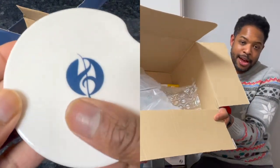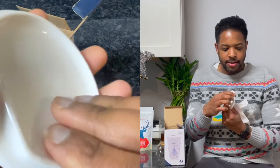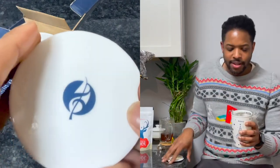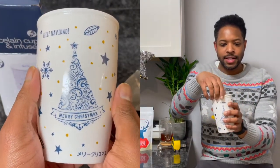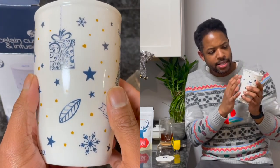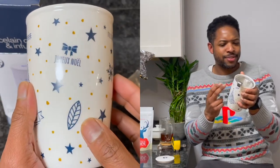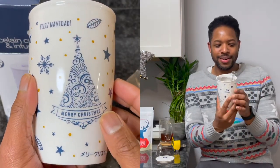The box was packed very nicely with bubble wrap. The lid has the Adagio Teas logo and a nice little weight to it. The design features a Christmas tree and says Merry Christmas, has Feliz Navidad, and what I believe is French - Joyeux Noël - and other languages around it as well. I apologize if I said that awkwardly to French-speaking people.